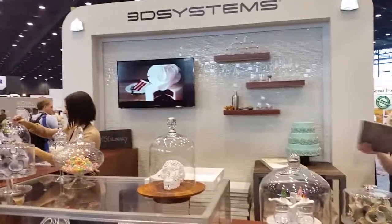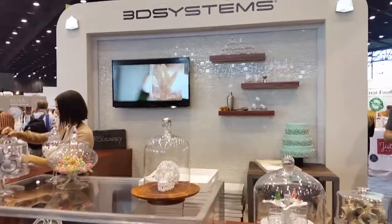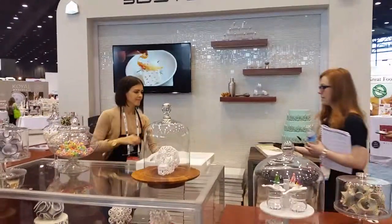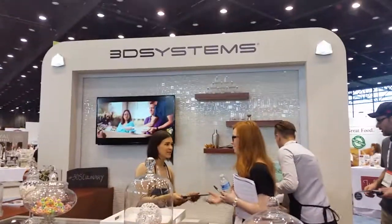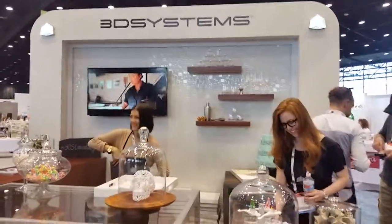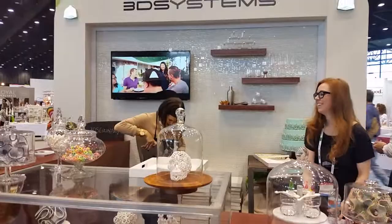Hey everyone, this is Vince the Digital Sign Guy with Pacific Digital Signs. We are out here at the National Restaurant Association show in Chicago, looking at some pretty cool new technology using 3D printing to print candy, cakes, and all types of items.